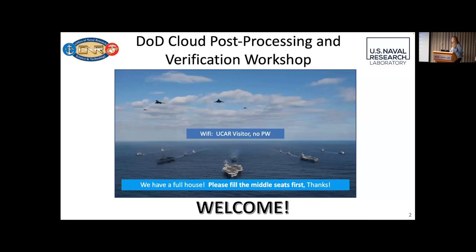So we just want to introduce a few things first. For Wi-Fi, it's no password. The Wi-Fi name is UCAR Visitor, so if you get on there it shouldn't be any problems. We have a full house, as you can see. We do have some overflow rooms — I'll give more information about that in a minute. We're going to be nice and comfortable with each other the next two days.